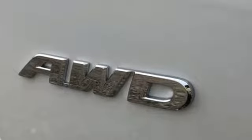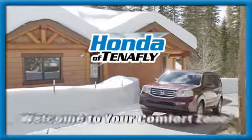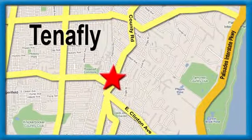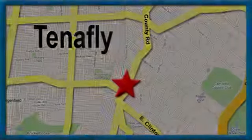Every Honda is designed with a driver in mind. Experience it for yourself today. Welcome to your comfort zone — Honda of Tenafly. We're conveniently located minutes away from Route 4, Route 9W, and the Palisades Interstate Parkway.